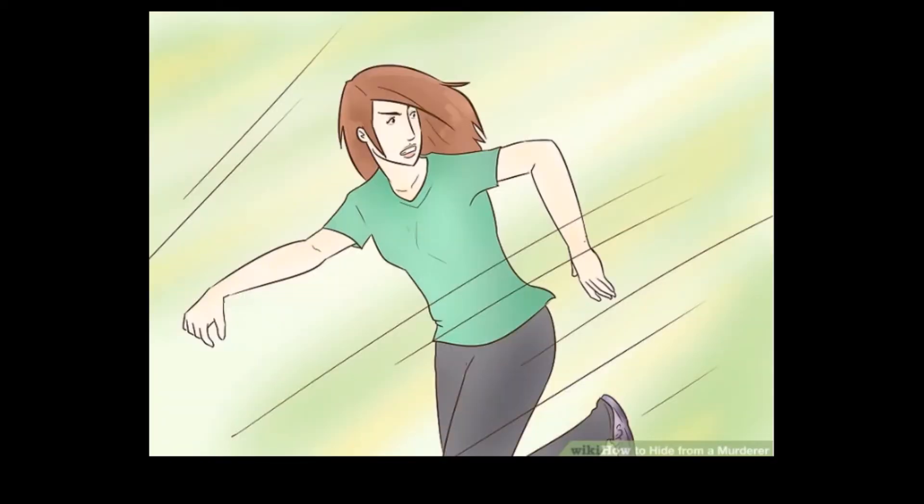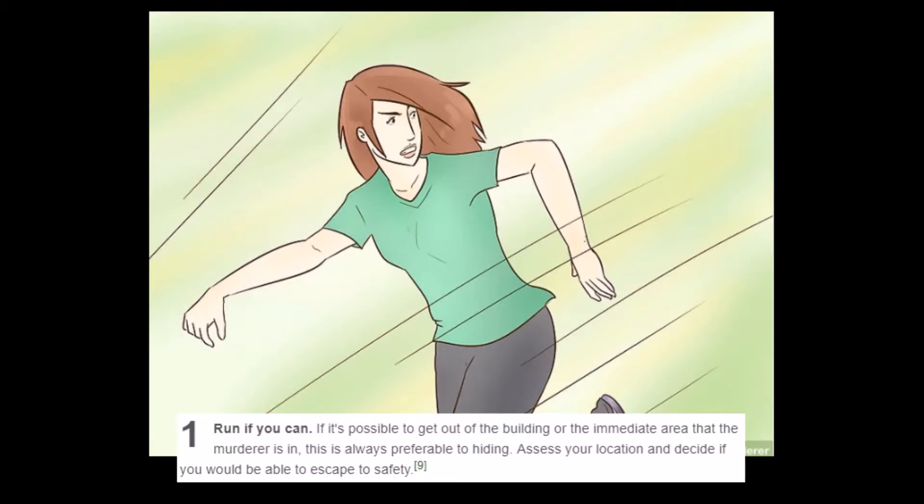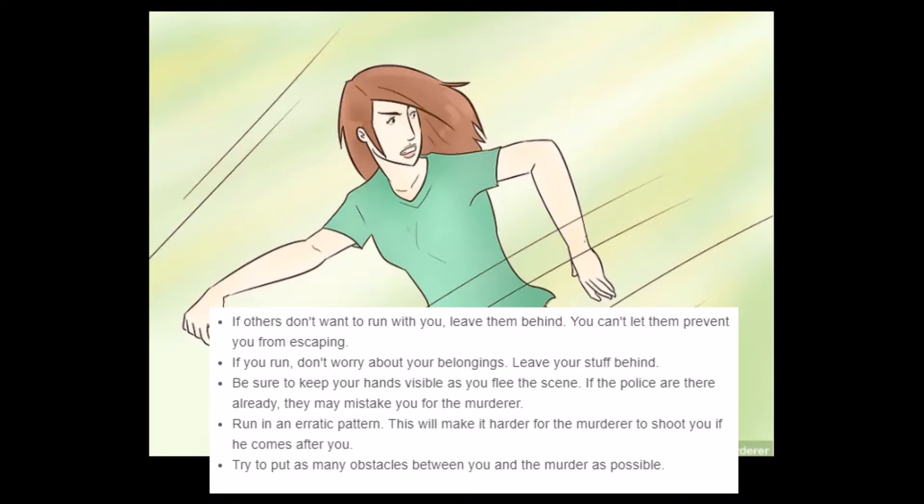Part two of three: using other survival techniques. Step 1: Run if you can. 'If it's possible to get out of the building or the immediate area that the murderer is in, this is always preferable to hiding.' Really? Yeah, really. Thanks, WikiHow. 'Assess your location and decide if you would be able to escape safely. If others don't want to run with you, leave them behind.'